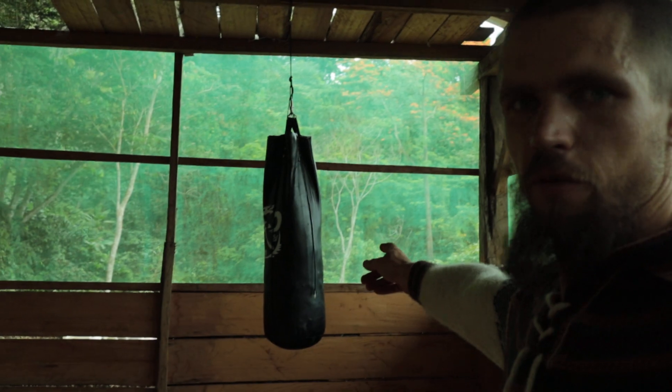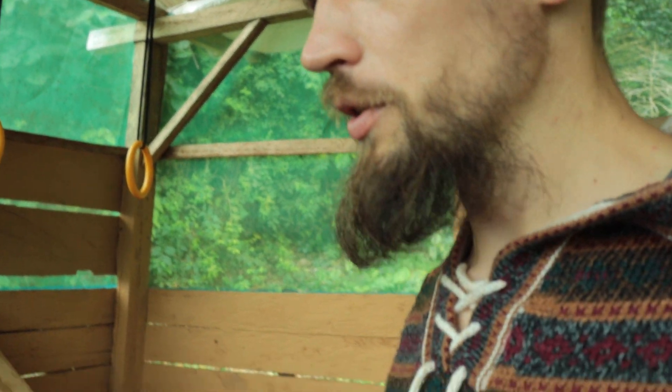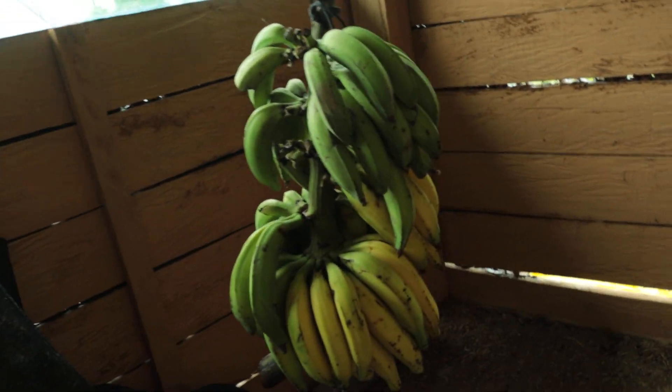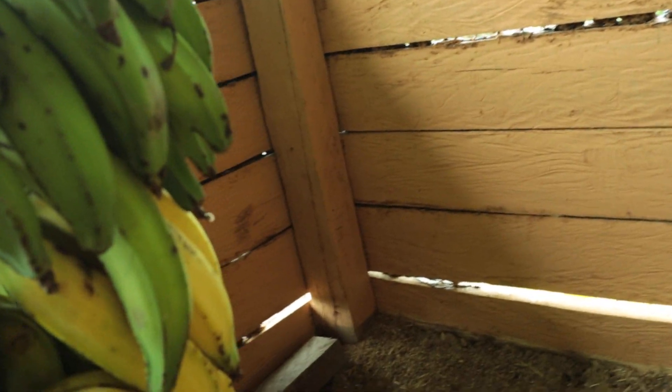I have my heavy bag over there and my rings — I do some pull-ups and dips. Over here I have my bananas hanging, getting ripe. When they get ripe they become sweet; right now they are not sweet, they are more like potatoes.